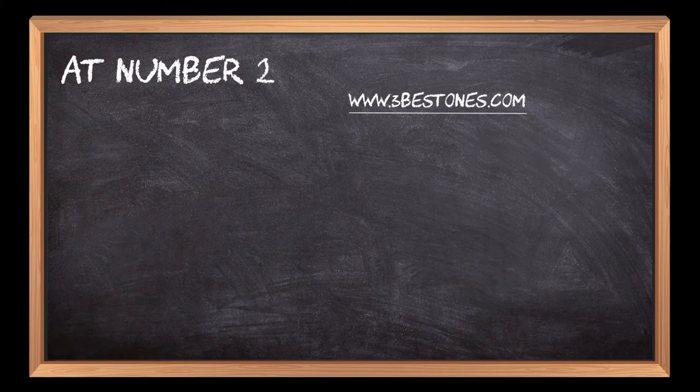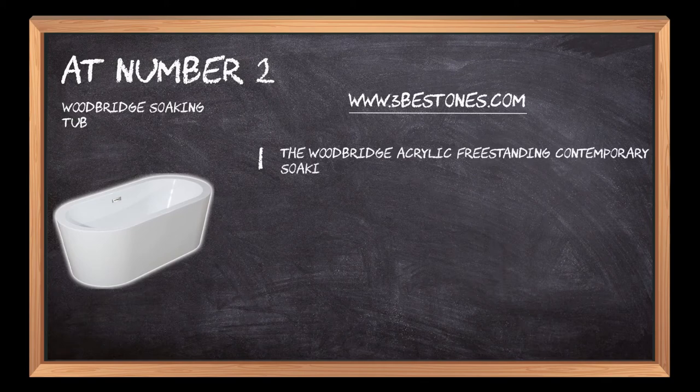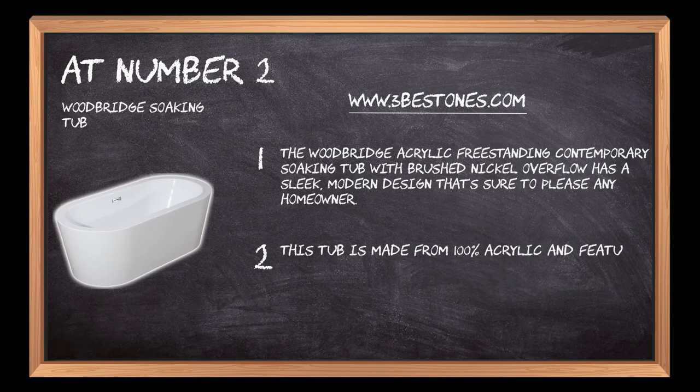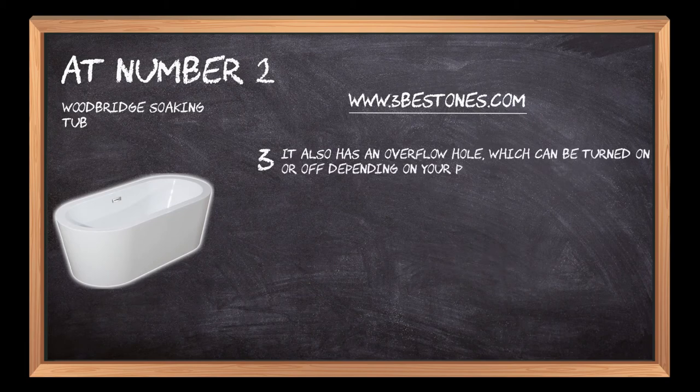At number 2: the Woodbridge Soaking Tub. The Woodbridge Acrylic Freestanding Contemporary Soaking Tub with Brushed Nickel Overflow has a sleek, modern design that's sure to please any homeowner. This tub is made from 100% acrylic and features rounded edges for a comfortable soak. It also has an overflow hole, which can be turned on or off depending on your preference.